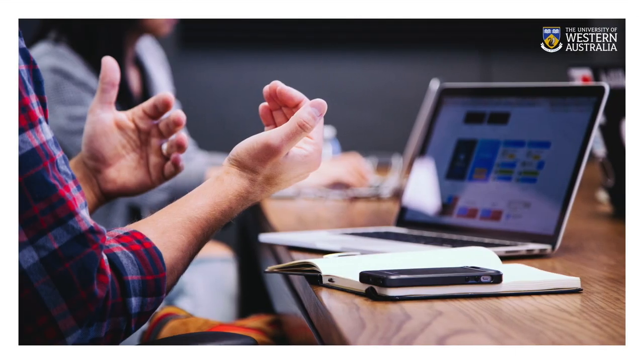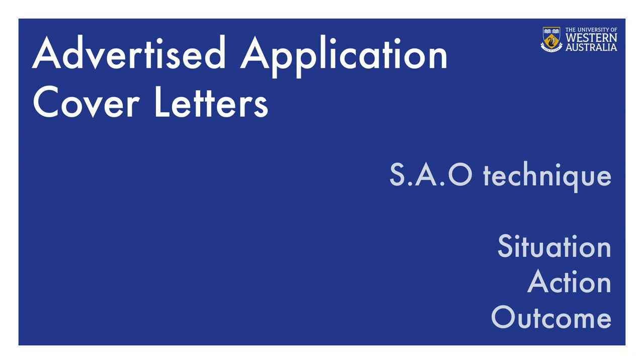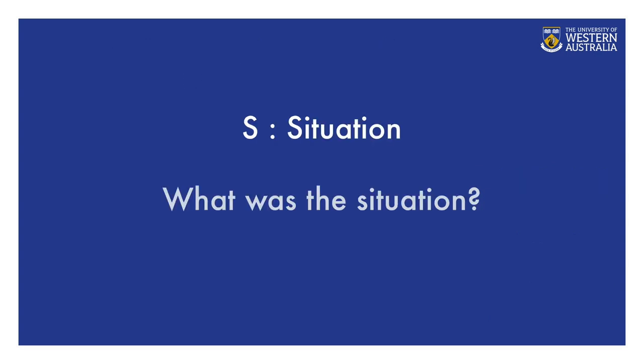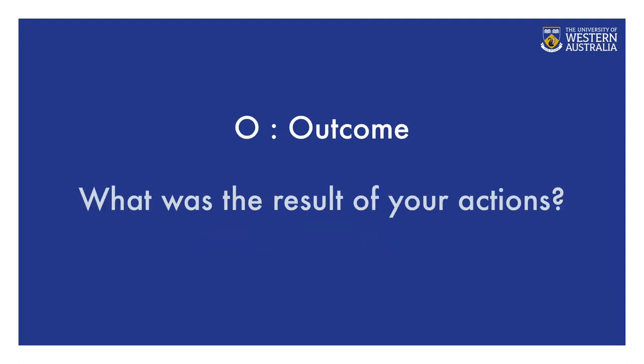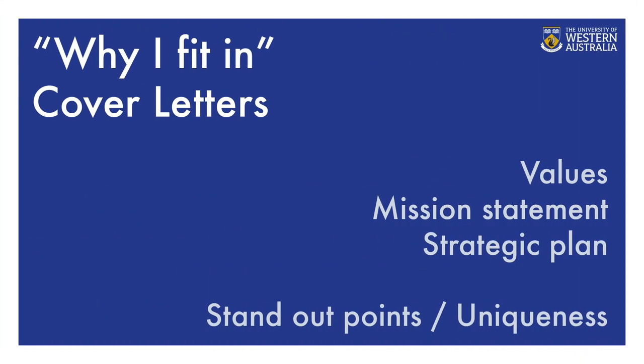By developing a speculative cover letter, you are trying to establish a connection with the organization to identify your value to the company, demonstrate from your research what you can offer, state what you are seeking — whether it is employment, volunteer work, or an internship — and demonstrate your understanding of the company. An employer may be impressed with your initiative and create a position for you, or if a vacancy arises, they already have your application. The third type is a 'why I fit in' letter, which tends to be short with all focus on what makes you the best candidate for the role. Use the company's values, mission statement, or strategic plan to demonstrate your standout points or uniqueness.